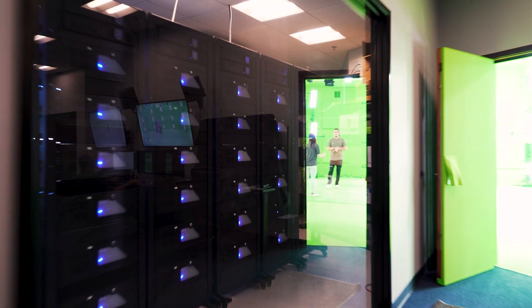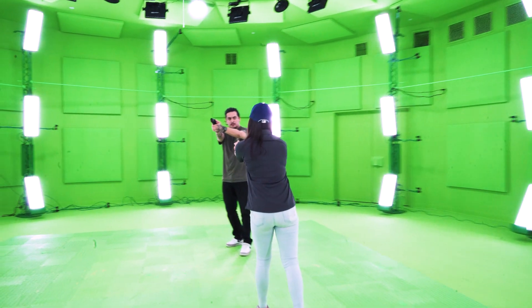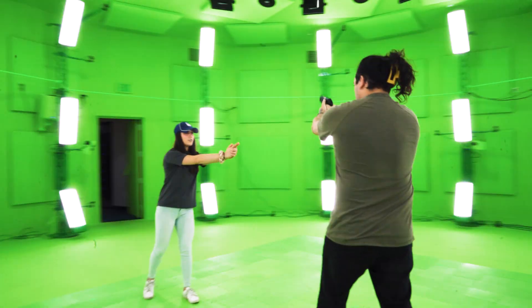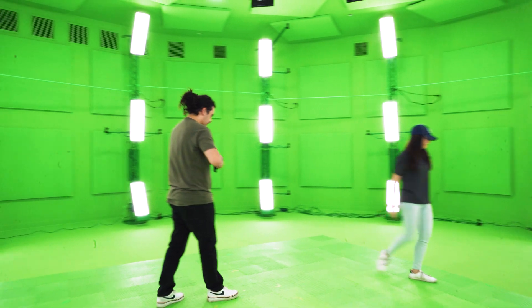Welcome to Virtra's state-of-the-art V3 studio located at the corporate headquarters in Chandler, Arizona. So, what is V3? It's not quite video, and it's not exactly CGI. It's Virtra Volumetric Video.